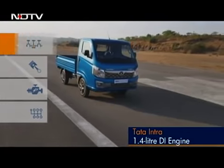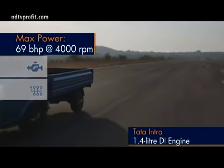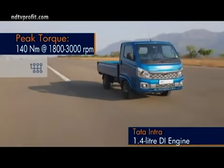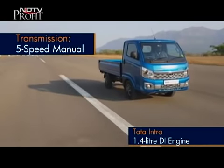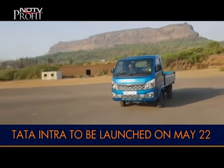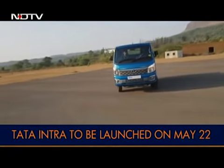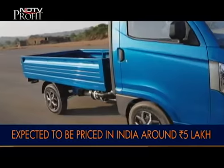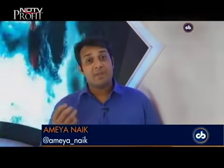The Tata Intra comes with a brand-new 1.4-litre direct-injection diesel engine tuned to produce 69bhp and a peak torque of 140Nm, mated to a 5-speed manual gearbox. Tata has confirmed this engine is Bharat Stage 6 ready. The Tata Intra will be sold alongside the existing Ace Mini Truck range and is slated to launch in India on May 22nd, expected to be priced around Rs. 5 lakh. It looks very promising and upping that premium quotient brings a lot more pep to the CV segment.